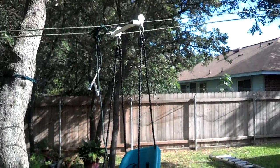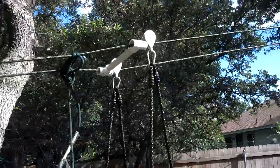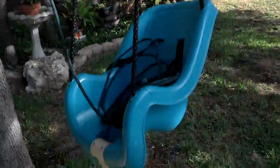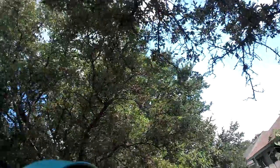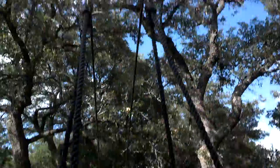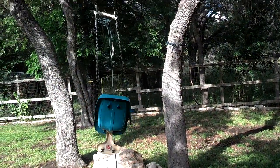This is what you call a redneck baby zipline. PVC stopper at the top — kid sits in here and she goes down like this. She has a blast.